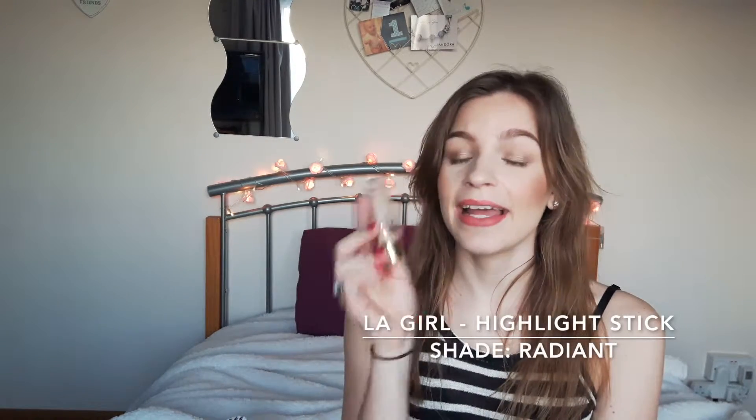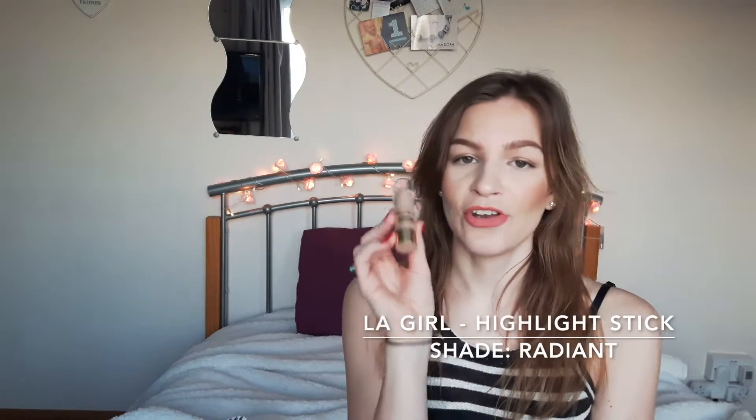Next up is this little cream highlighter stick from LA Girl. I actually didn't like this when I first started using it — I was putting it on my finger and using it on top of my cheekbones, and it does work like that if you use enough, but then it defeats the point of it being convenient and quick. I realised I was using it all wrong and came to love it. This month it's in my favourites because it works as a brilliant inner corner highlighter for your eyes.